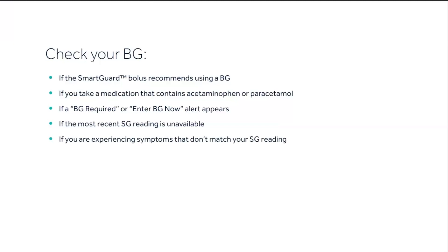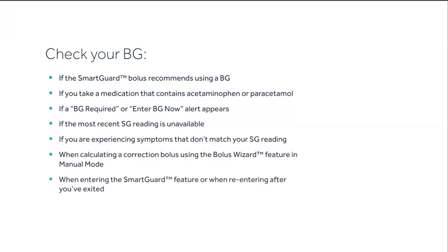You should also test if you're experiencing symptoms that don't match your SG reading, when calculating a correction bolus using the bolus wizard feature in manual mode, when you enter the SmartGuard feature or when re-entering after you've exited, if a calibration is not accepted, or if you take hydroxyurea — consult your healthcare provider.